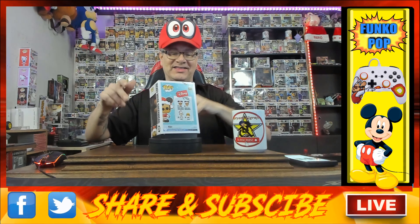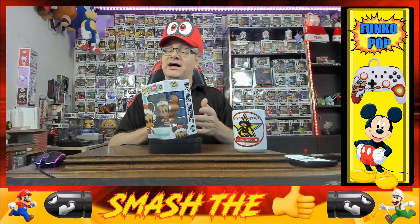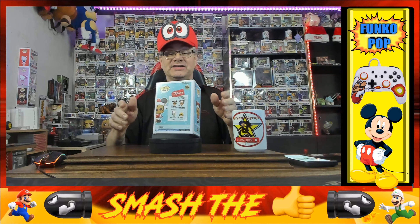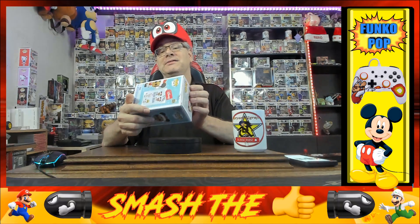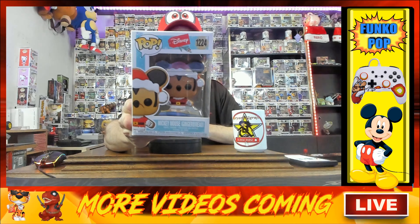Mickey Mouse is in the corner and this is exciting. I had a whole bunch of gingerbread Funko Pops back there — you should definitely take a peek at them if you want, because this is a whole different crazy series. So let's take a peek at this. This is pretty cool.